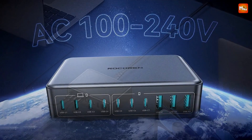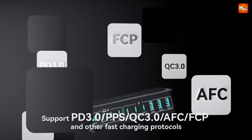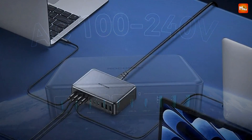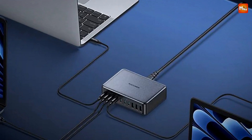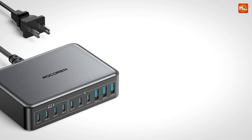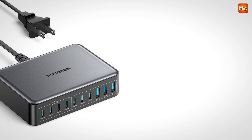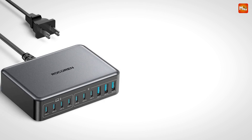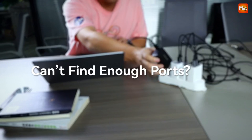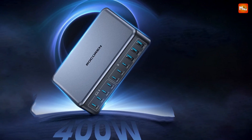And compatibility? Rokorin has it covered. Supporting protocols like PD 3.0, PPS, Quick Charge 3.0, AFC, FCP, and more, this charger ensures fast charging across a vast range of devices. Traveling abroad? With a wide voltage range of 100–240V, the Rokorin charger adapts to global standards, making it perfect for worldwide use.